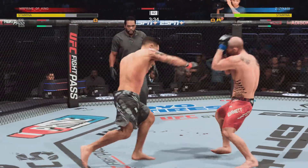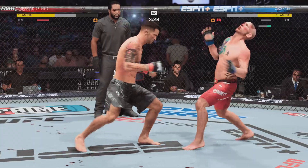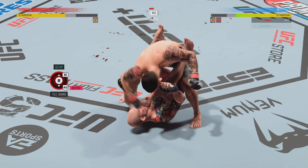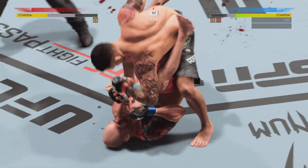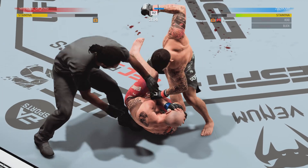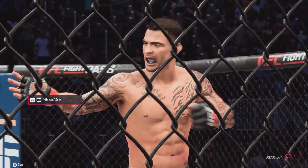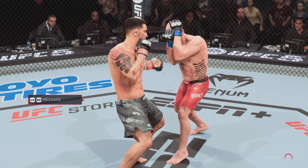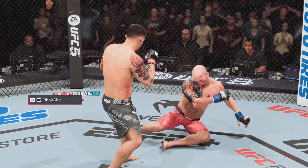Nice jab by Poirier. Emmett's nose is bleeding now. As his opponent rushes in, he opens up — this man is landing brutal ground and pound. Oh my God! He's done it! What a fight. Just a relentless effort out of this fighter here tonight. The ref had no choice but to step in, and that is how you leave the judges out of it.